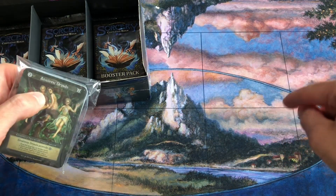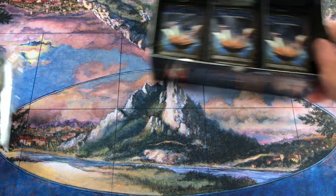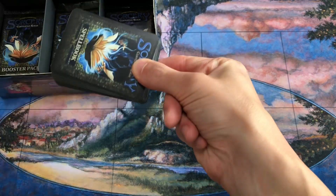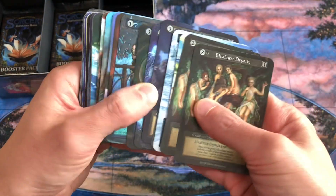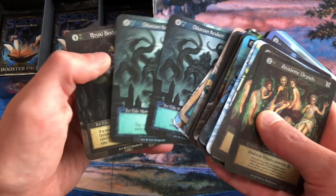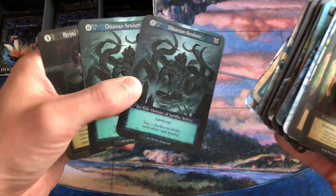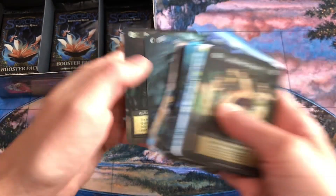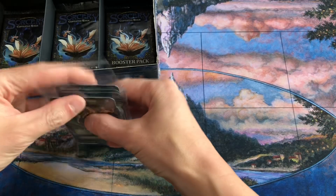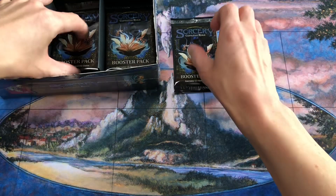Last week we used the Liz Danforth Mirror Realm play mat to try to reverse the curse, so tonight we're gonna flip it upside down — we're getting superstitious here to try to pull a unique or a foil. And it wasn't even coincidence: last week when we used the Mirror Realm play mat, we pulled two of the same elite — two Diluvian Krakens from the same row. So we're gonna try to avoid that this week.